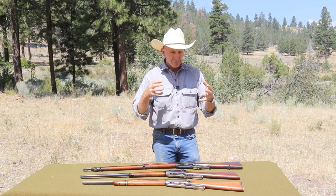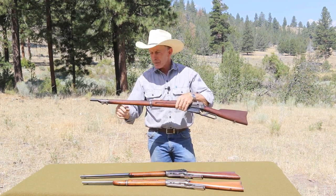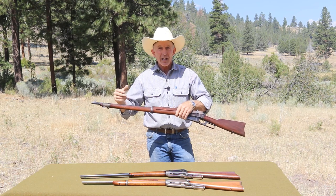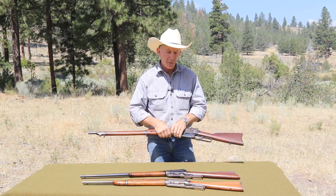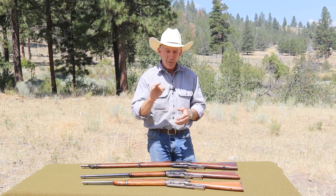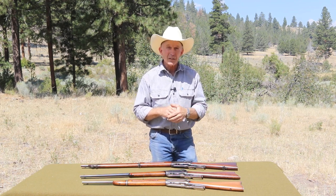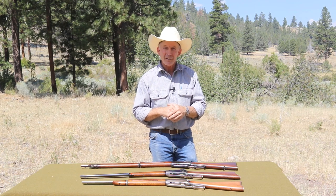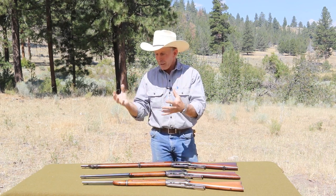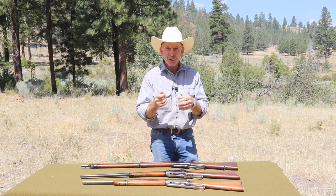The muskets made by Colt as Lightnings obviously didn't have the full wood fore-end, but they did have an extra-length barrel and bayonet lugs. They made about 2,000 of the medium-frame Lightning muskets and three prototype large frames. I've been fortunate enough to handle a couple of those large frames — in fact, one of them just went through the shop recently to get some repair work done.